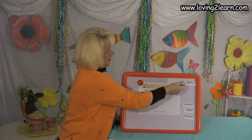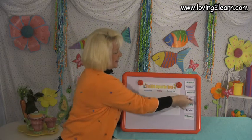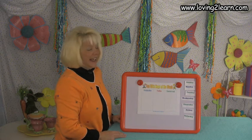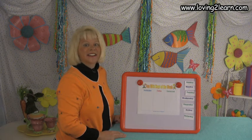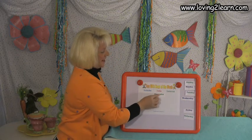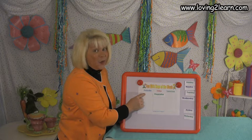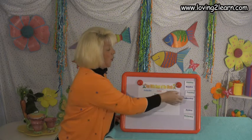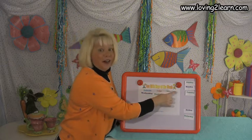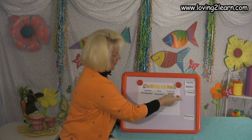Let's put those back in order: Sunday, Monday, Tuesday, Wednesday, Thursday. Good job — let's put Thursday in there. Today is Thursday. Yesterday was Wednesday. Tomorrow will be Friday.